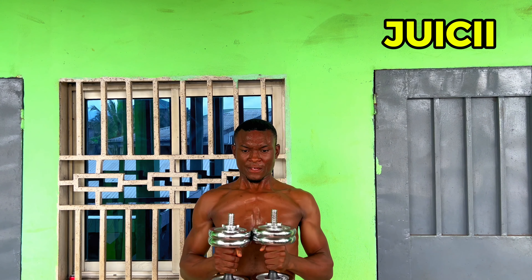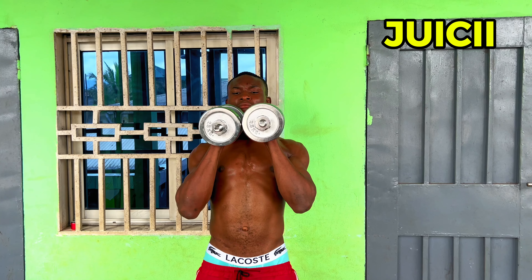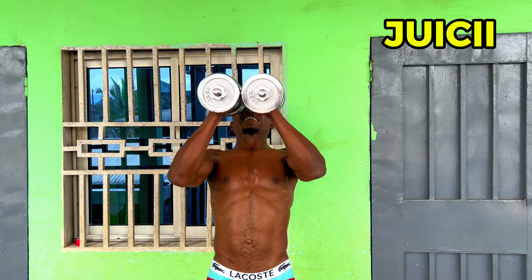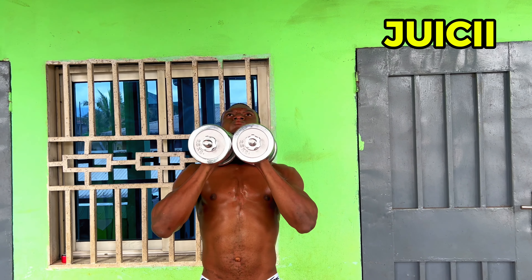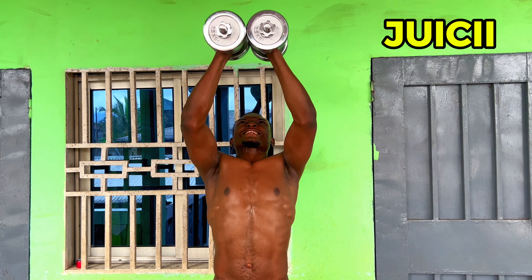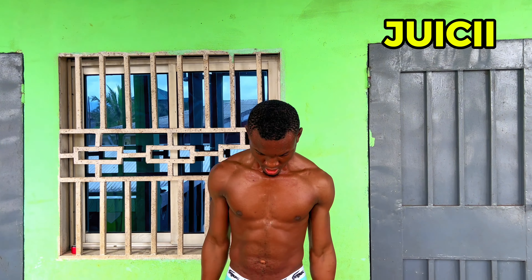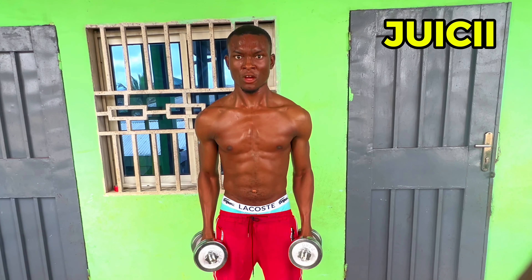If you're new to this channel and you're being blessed by this video, don't forget to give us a follow, like us, and let us know if you're enjoying this video. Now this one is also for the chest. The difference is that this one is primarily for the chest, while the one you just watched is primarily for the upper part of the chest and upper part of the shoulder. With this one you lie down on your back and lift the weight straight up vertically, then bring them to your chest.